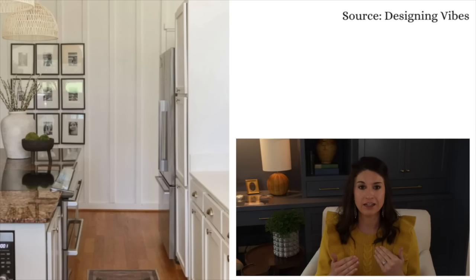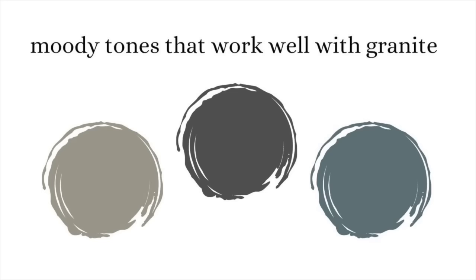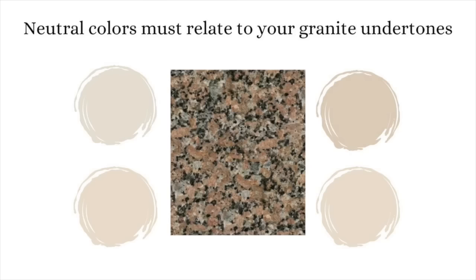As you can see, the granite in this kitchen is very, very dated. However, you almost don't even notice it because Erica from Designing Vibes did such a good job picking out a neutral paint color to work with the granite. When you're working with brown dated granite, you really have one of two options. You can either pick a neutral paint color that relates to the undertones in the granite, or you can go with a moody dark kitchen — both work really well to disguise the granite. The idea is to disguise it completely.